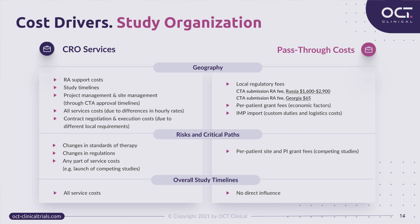Regulatory submission fees may also vary significantly from country to country — the difference can be dramatic, many times higher in Russia than in Georgia, for instance. Translation costs will also influence submission costs. Grant fees for the same work and procedures may differ in different countries, sometimes twice as high or low. Per-patient cost generally increases from east to west. In some countries like Russia or Ukraine there may be taxes and duties for IMP importation, which in some cases can be a significant amount.